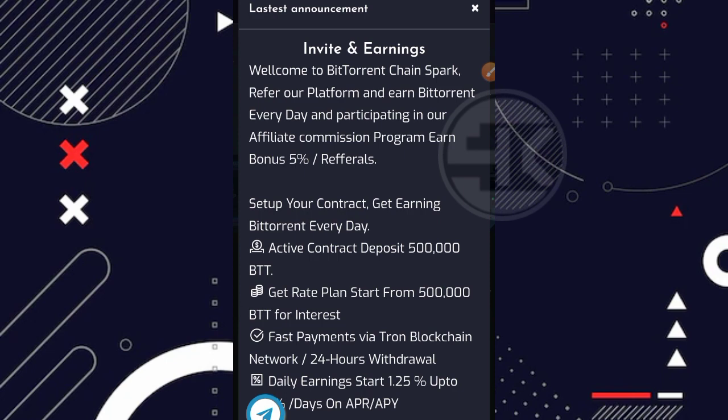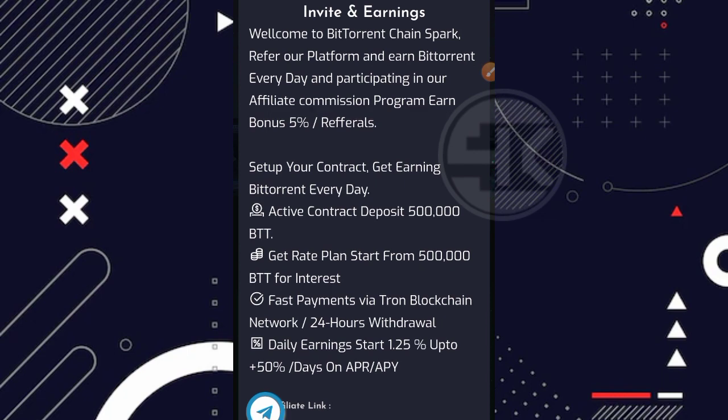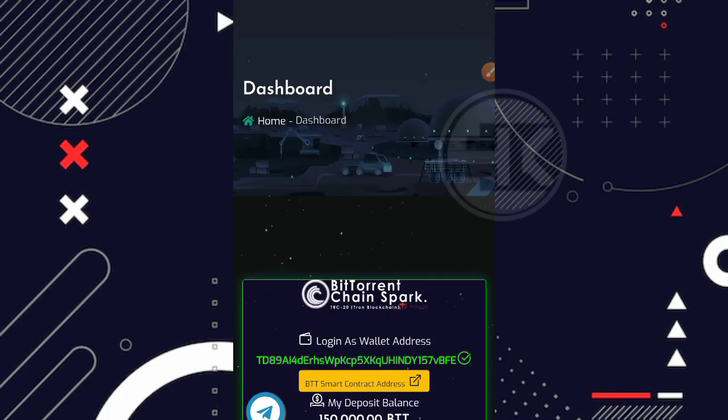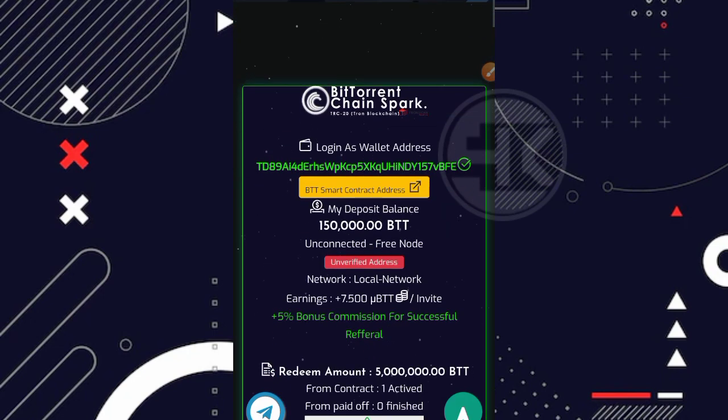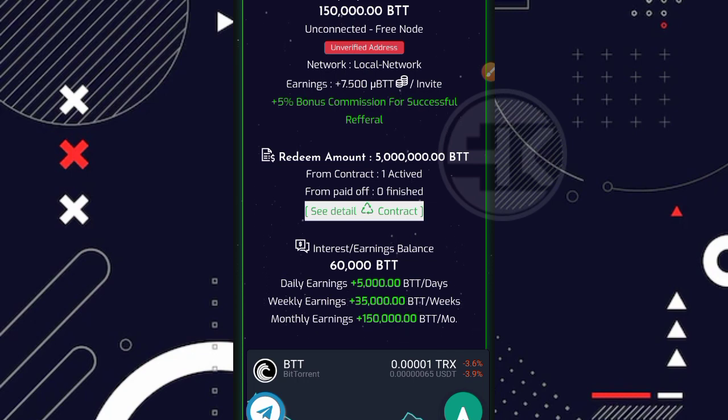Untuk tampilan dashboardnya kurang lebih seperti ini ketika kalian sudah berhasil mendaftar dan login. Saya minta maaf tadi bilang bonus pendaftarannya sekitar 5 juta BTT — ternyata untuk bonus pendaftarannya adalah sekitar 500 ribu BTT, bukan 5 juta. Ketika pertama kali mendaftar, bonus 500 ribu BTT ini secara otomatis menjadi plan aktif kita. Jadi kita tidak perlu mengaktifkan mining secara manual karena sudah otomatis aktif sebagai plan gratisan.